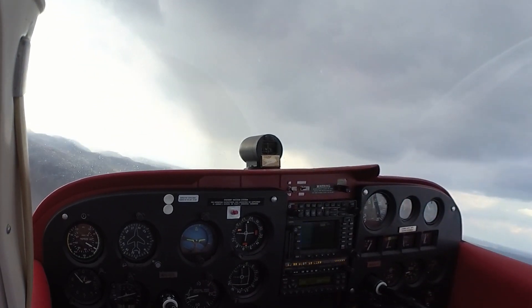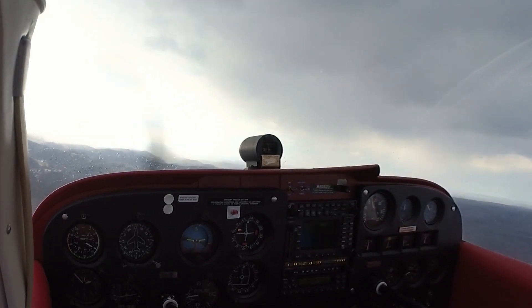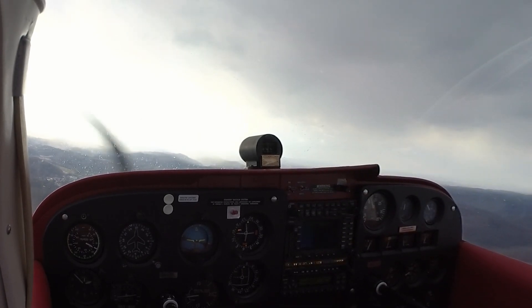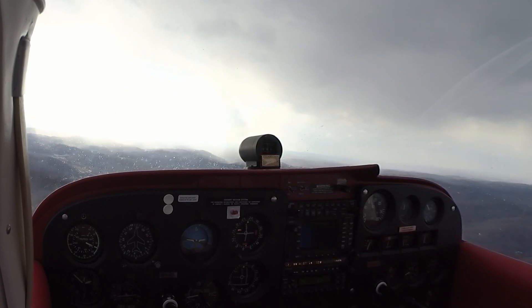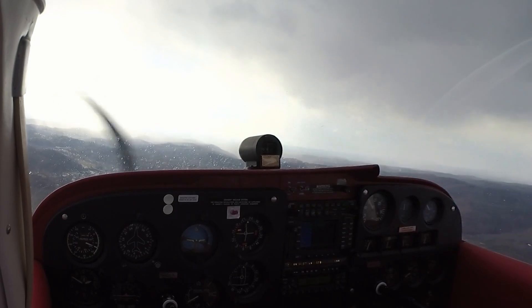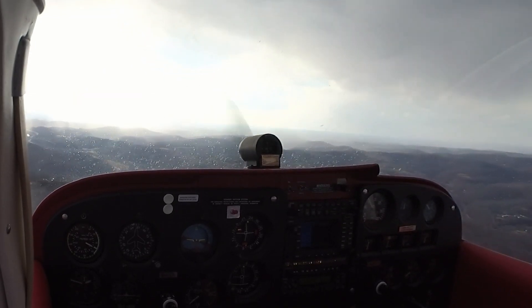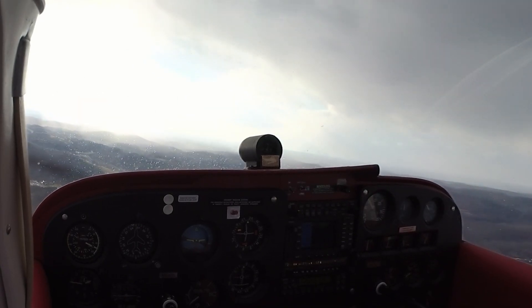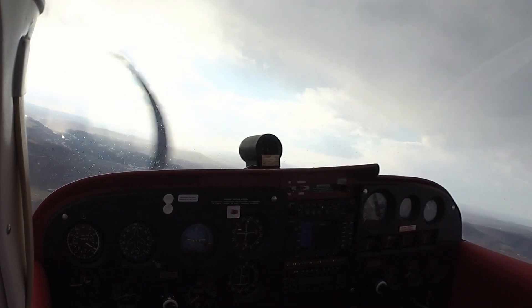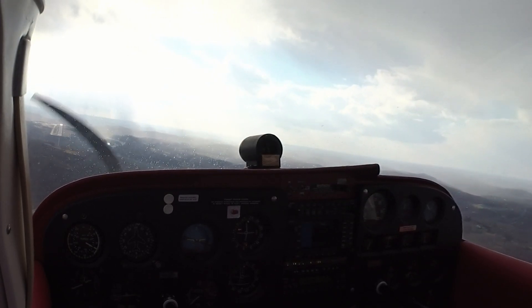Put 10 degrees of flaps in. The rain's pretty. Herd 38, runway 23 at Alpha 3, taxi via Alpha. 23, taxi via Alpha, Herd 38.